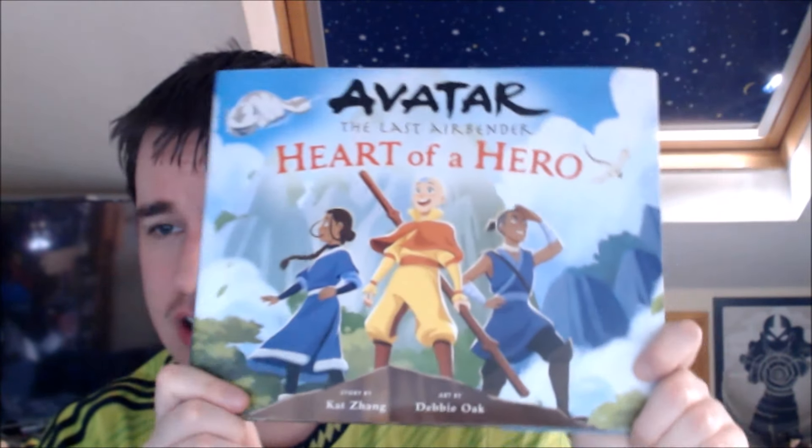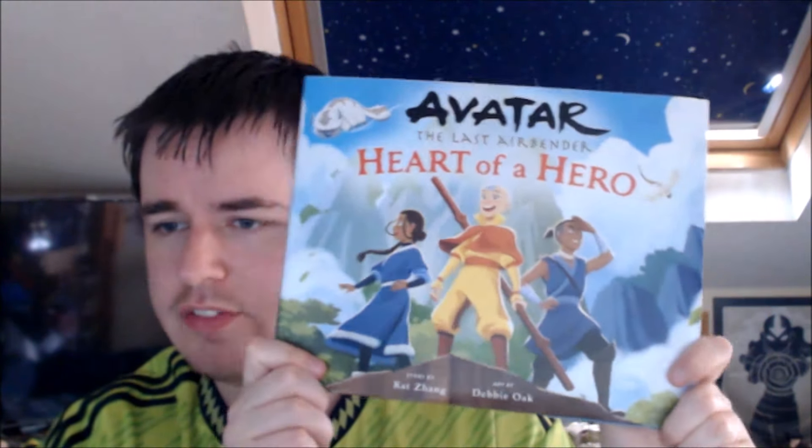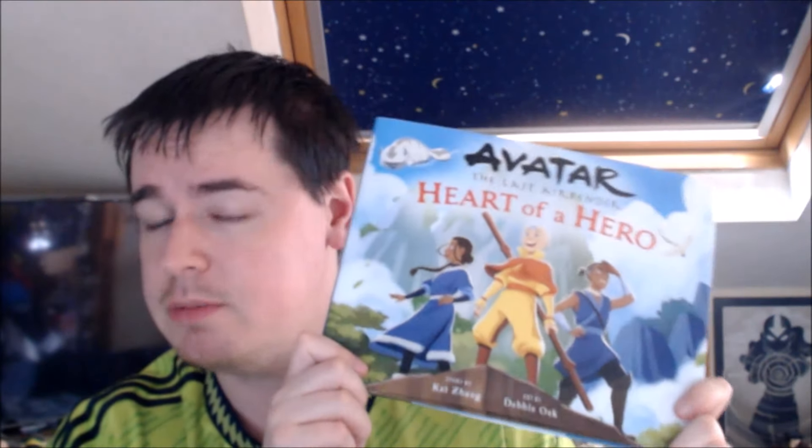Hello YouTube, this is Morgan Airspeed Prime here with my next Avatar book review. We're going to take a look at Avatar The Last Airbender: Heart of a Hero, the picture book that came out back in February. It is still the most recent new Avatar book release that's come out.